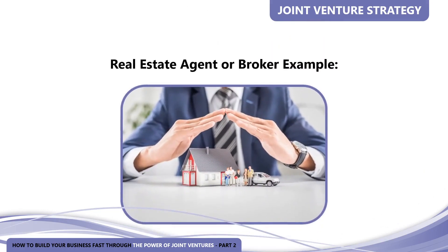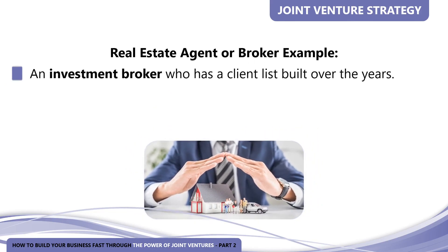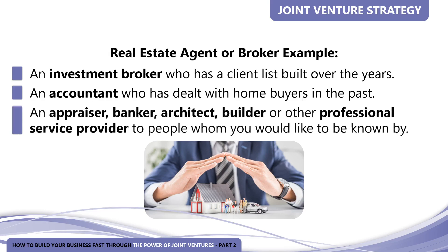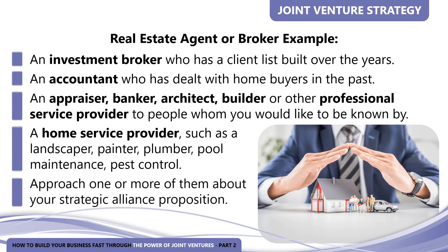For example, if you were a real estate agent or broker, compatible businesses could include an investment broker who has a client list built over the years, an accountant who has dealt with home buyers, an appraiser, banker, architect, builder, or other professional service provider — as well as home service providers such as a landscaper, painter, plumber, pool maintenance, pest control, and so on. Once you have made a list of potential businesses, you need to approach one or more of them about your strategic alliance proposition.